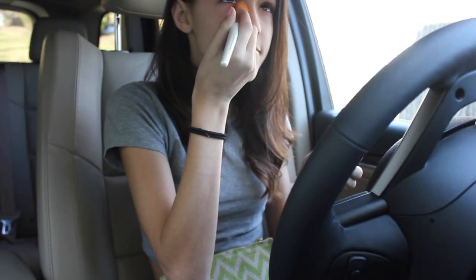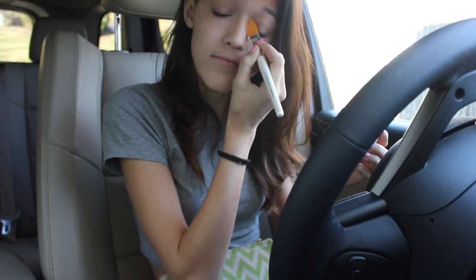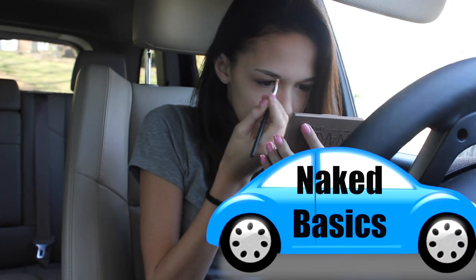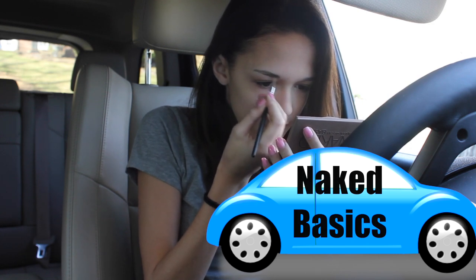Next, I'm going to be taking my Rimmel Ciamat powder and an e.l.f. foundation brush, and just buffing that in on the product I just put on under my eyes.